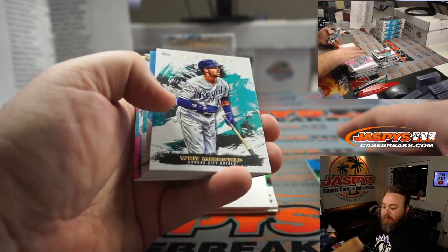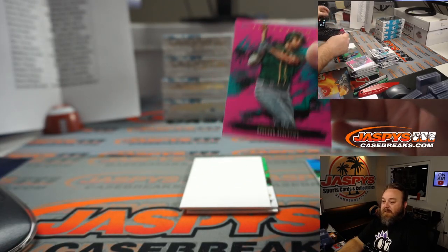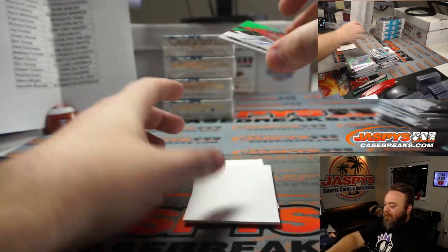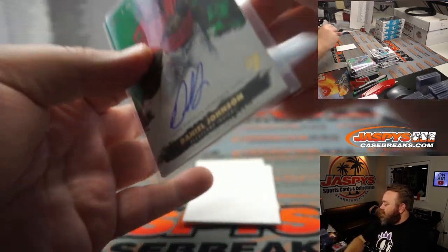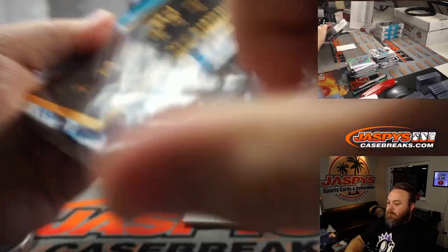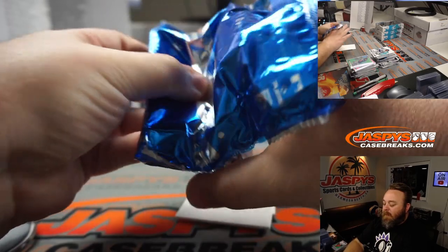Ron Acuna Jr. for the Braves, Matt Medlin. Whit Merrifield, Reese Hoskins, Ozzie Albies, Walker Buehler, and Matt Olson, 5 out of 99 for the A's, Jay Kreider. Daniel Johnson, rookie auto, 78 out of 125 for the Indians, Jerald Taylor.